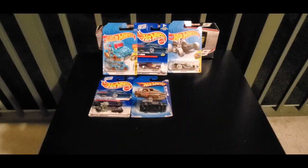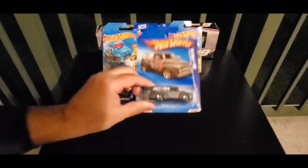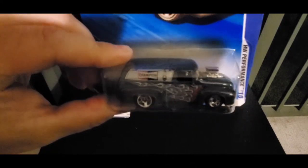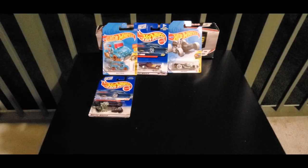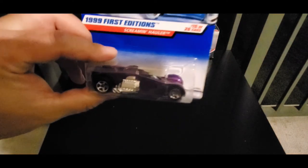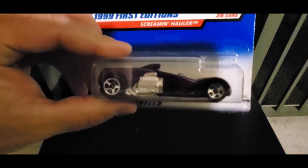CJ's final picks are: we have the 56 Ford F-100. And his last pick is the 1999 First Edition Screamin' Holler. Holler!